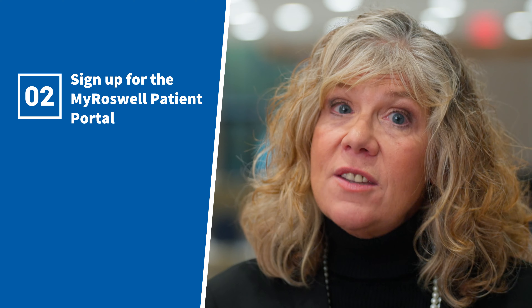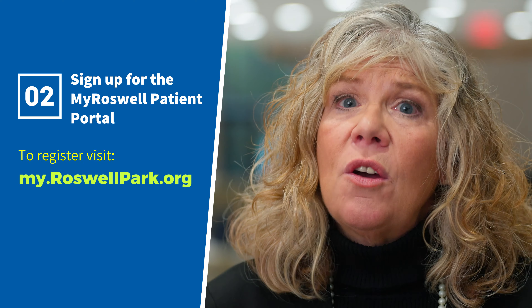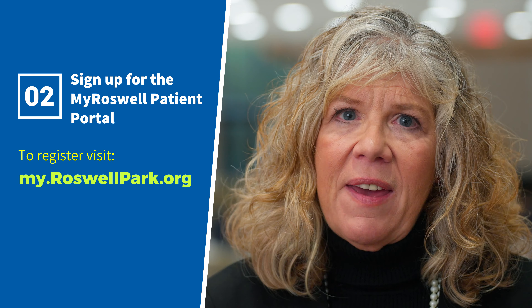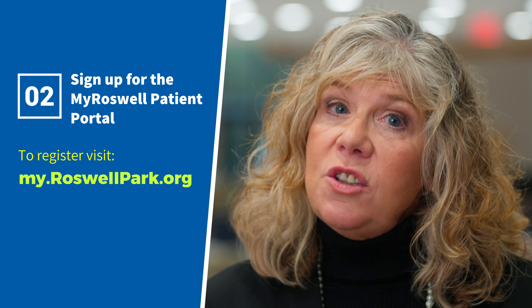Two, if you haven't done so already, please sign up for My Roswell Patient Portal. It is important. You can go to my.roswellpark.org to register and log your information in the available fields. You may also receive an email with a link to register.